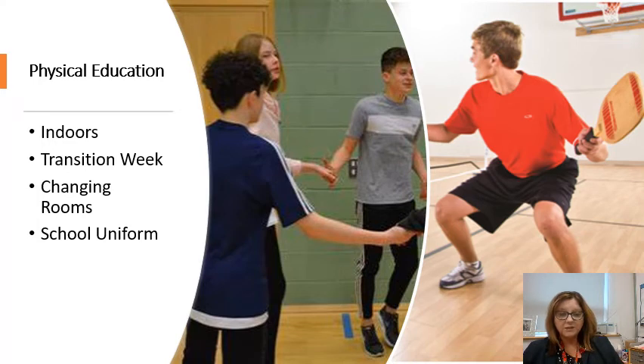As you may be aware, the legislation around the delivery of physical education has been changed and updated so that now from Monday the 2nd of November we are permitted to deliver PE lessons indoors.